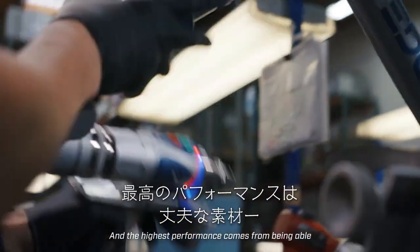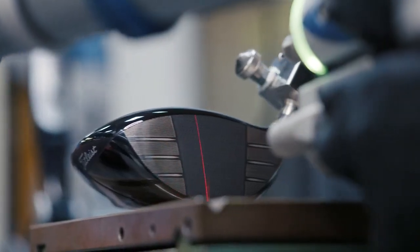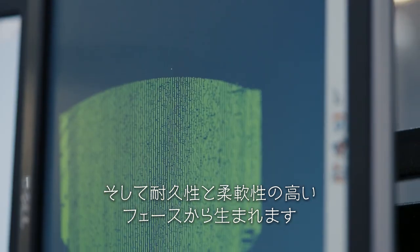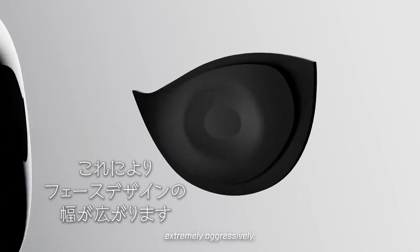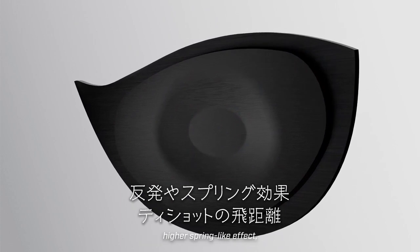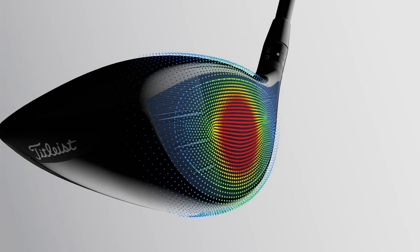The highest performance comes from being able to have a material that is strong for the face to be durable and flexible. That allows our designers to design the faces extremely aggressively, which gives you higher rebound, higher spring-like effect, and longer distance off the tee. We are achieving both.